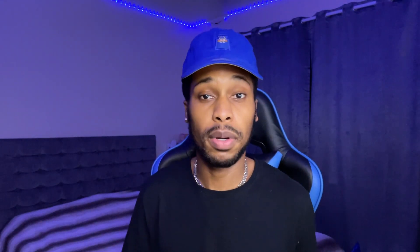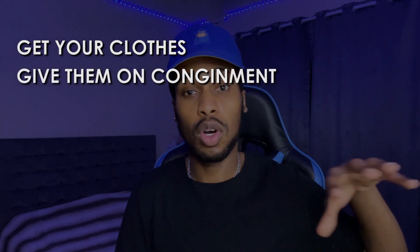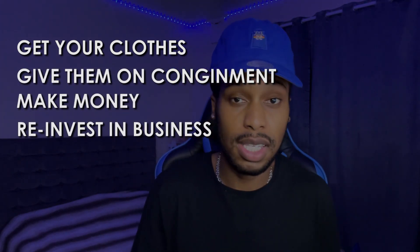The reason I think ThredUp is a very good option for the majority of you is this: if you're looking to start an affiliate marketing business, a dropshipping business, or any sort of online business, you can give your clothes on consignment, make money from them, and then reinvest that money into your business — paying for marketing, artwork, or content creation. This is a very smart idea for people out there looking to start or fund their first online business.